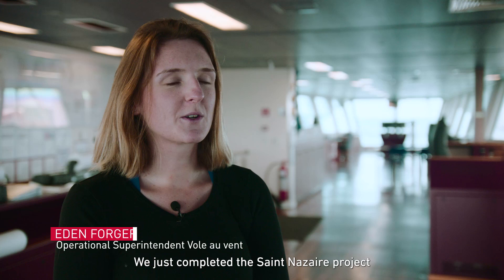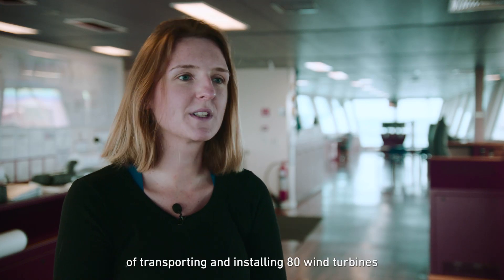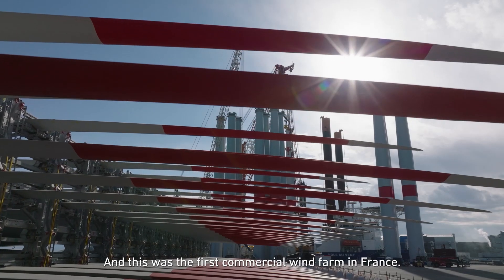Welcome on board the Vole au Vent. We just completed the Sainte-Azer project, which consisted of transporting and installing 80 wind turbines together with GE. This was the first commercial wind farm in France.